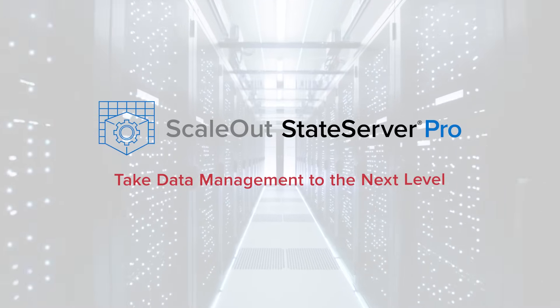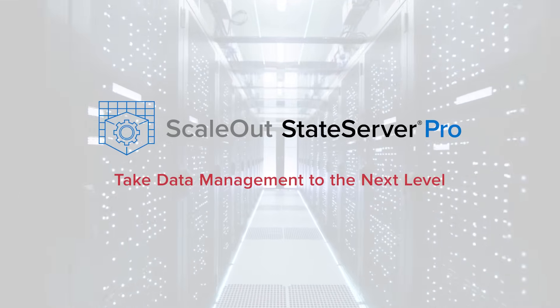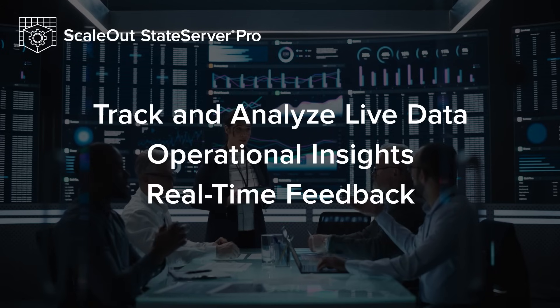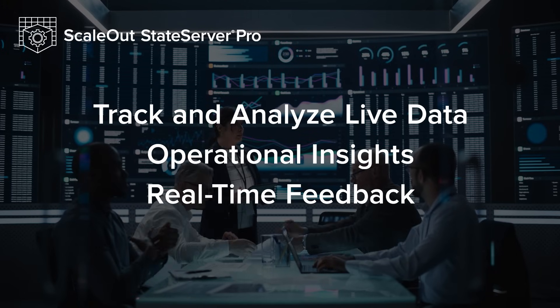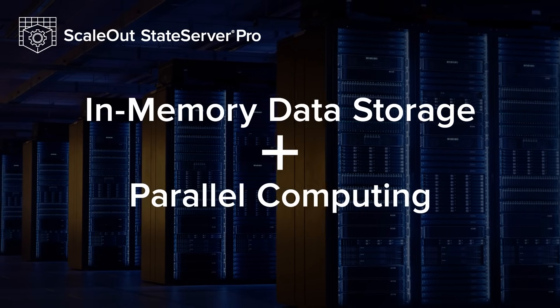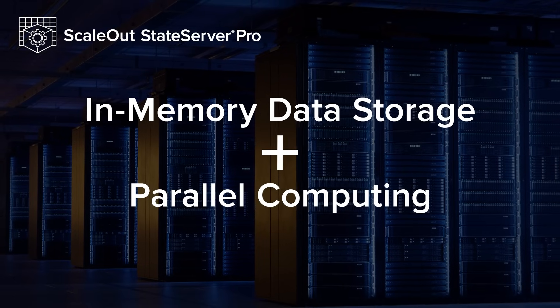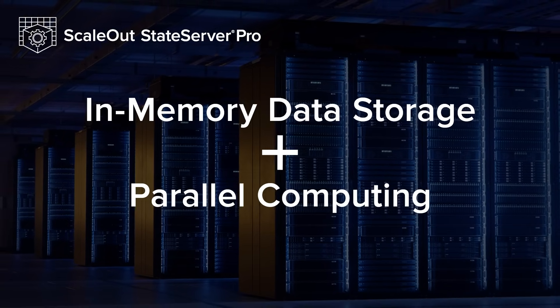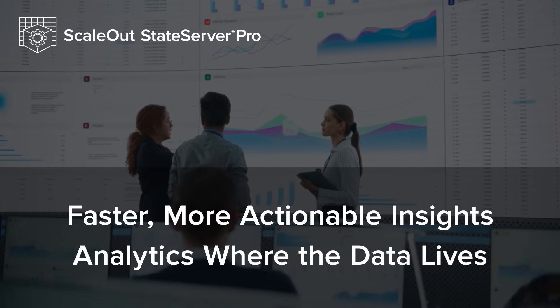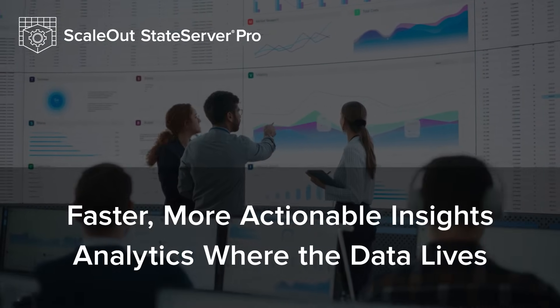ScaleOut State Server Pro takes data management to the next level by enabling businesses to track and analyze live data for time-critical operational insights and real-time feedback. By integrating in-memory data storage and parallel computing, ScaleOut State Server Pro processes live data where it lives. This in-memory computing platform provides faster, more actionable insights while reducing the load on client systems.